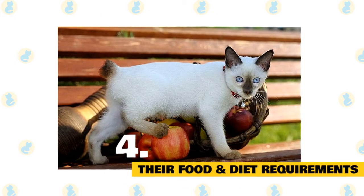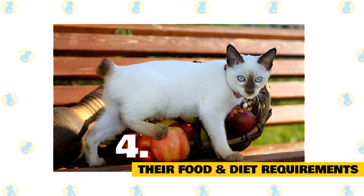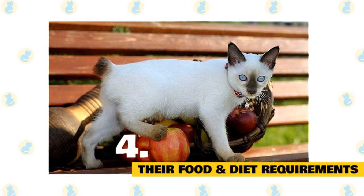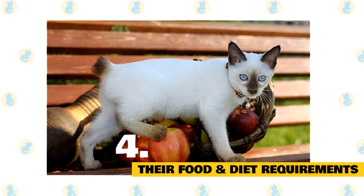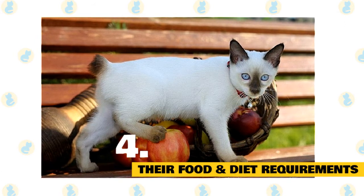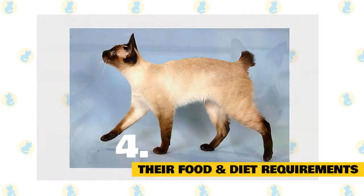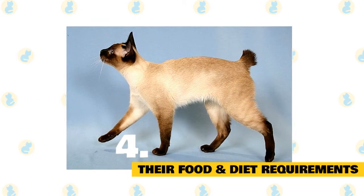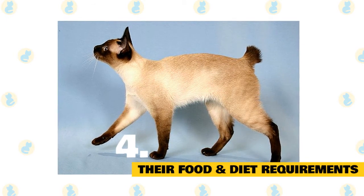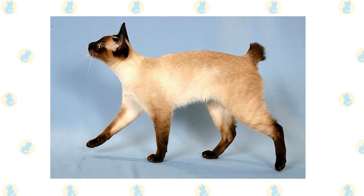Mekong bobtail's food and diet requirements. Mekong bobtails are a healthy and relatively low-maintenance breed when it comes to their food. As long as you select a good quality cat food made with a high percentage of protein, they should thrive. Settling into a new home can be stressful for kittens, so if you can keep them on the same brand of food they were eating at the breeder's, there's less chance of an upset tummy. As Mekong bobtails are more active than many breeds, you might need to feed them more. Your veterinarian can help devise a feeding program suited to your cat's weight and activity levels.